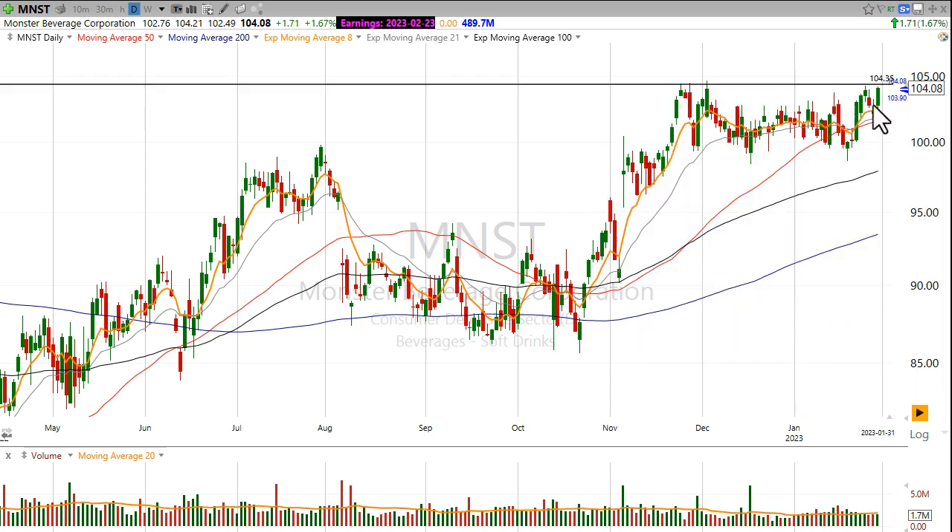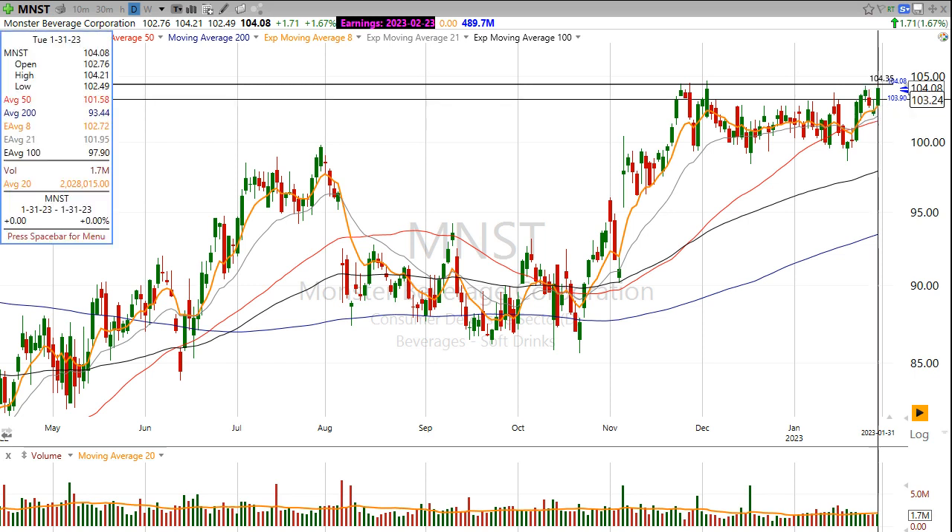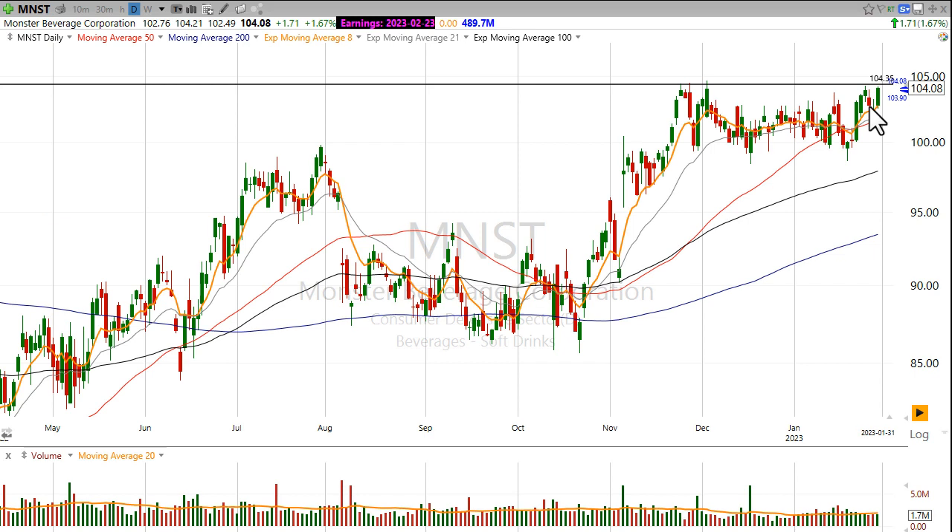I'm going to set an alert on my software right around that $104.35 zone and look for a strong move coming on higher than average volume. We really want to see that volume come into the stock to confirm that anyone who is short the stock is going to cover, and so on. So really want to see a strong move through that level coming on volume.